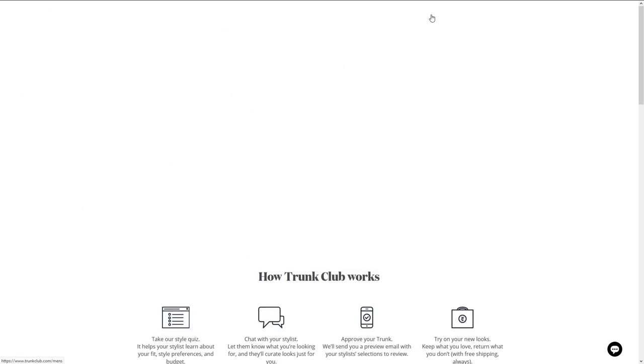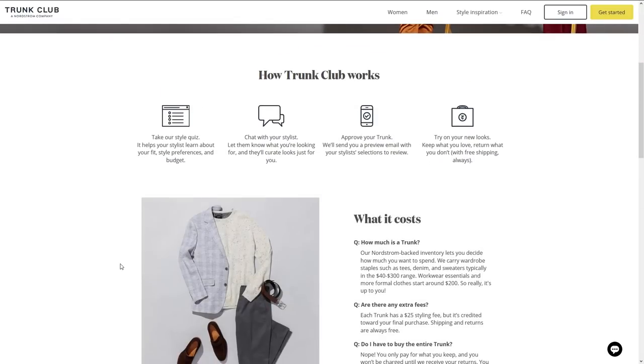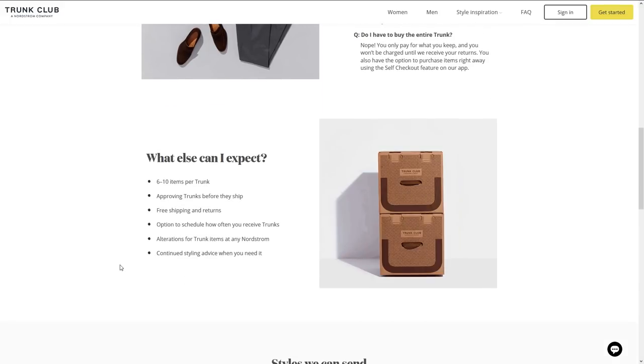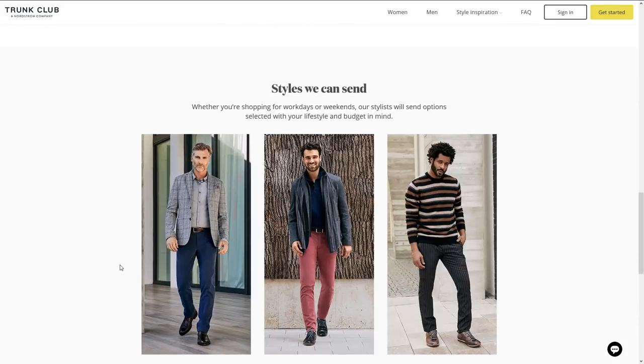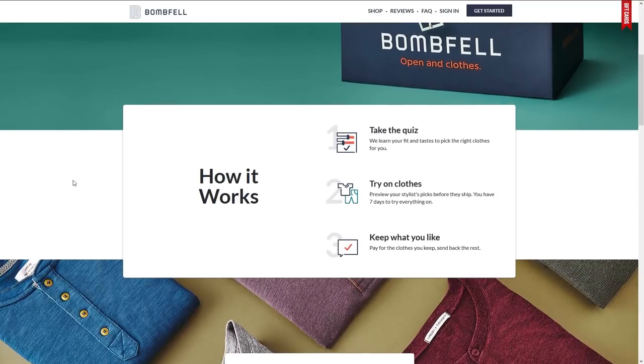That's where the real ones come in that I recommend. The three that are easiest to recommend are Stitch Fix, Bonfell, and Trunk Club. Those three services offer the key things I think you need in a subscription service. They are flexible on how often you can get them delivered — you can skip a month, get two in a month, or do once every three months depending on the cadence you like.